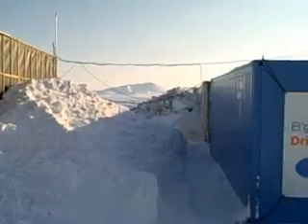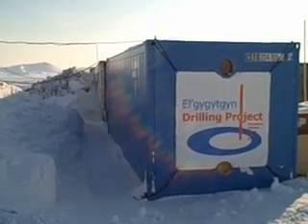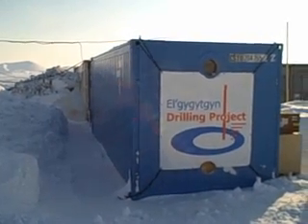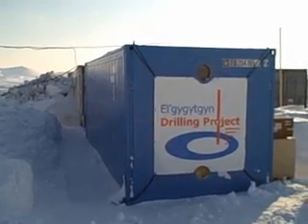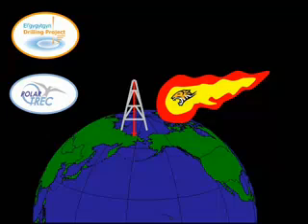Right beside the office is another very important container. This blue storage container contains the core sampling laboratory. I hope you have enjoyed this tour of Camp Elgagitgen. In the next couple of days, I will introduce you to some of the scientists and what we are doing here in the Arctic. This is Tim Martin, 2009 Polar Trek teacher at Lake Elgagitgen in northeast Siberia.